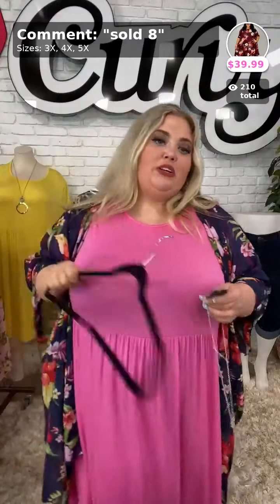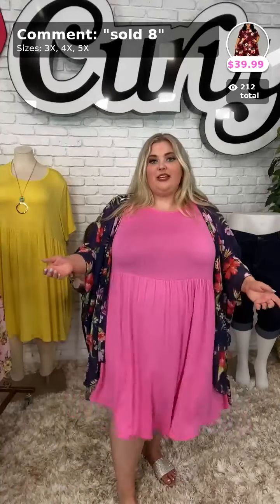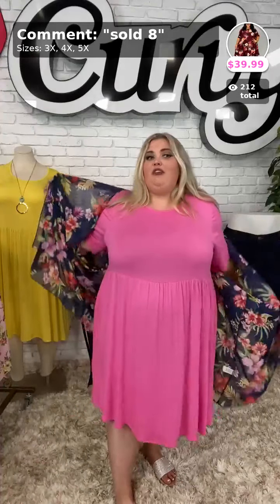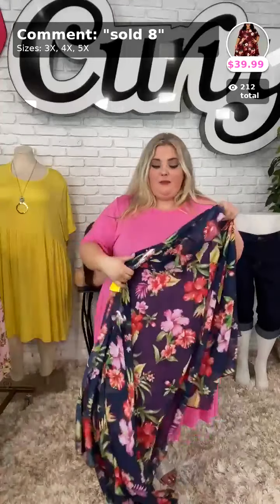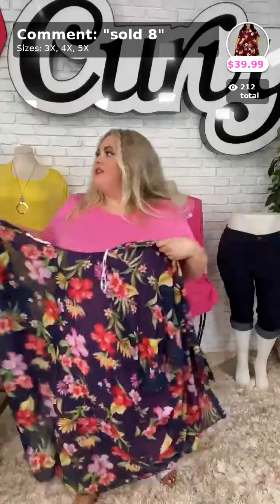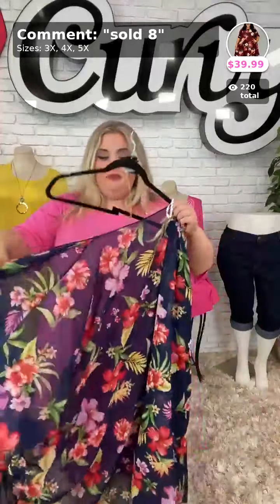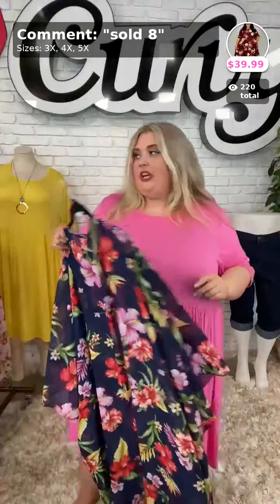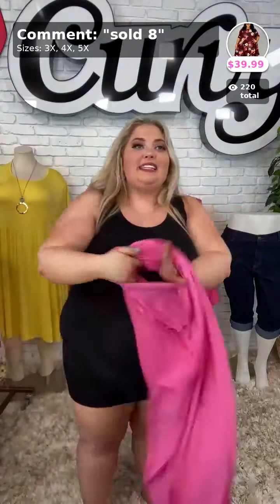Someone asked: could you wear capris with that dress? Honestly I would not — the capris would hit right where the dress ends. If you're a dress wearer like me, I always recommend buying a pair of biker shorts — they're long enough that nothing rides up. Those are great for dresses. Thank you Patty, thank you Stacy!